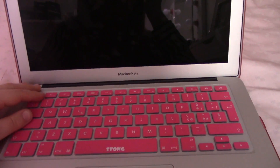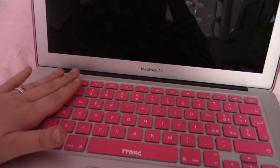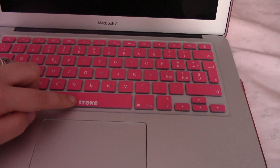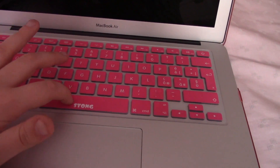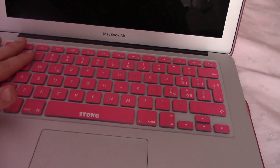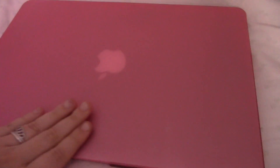Approfitto per farvi vedere il computer — non ve l'ho mai fatto vedere qui sul canale. È il MacBook Air. La Marta mi prende in giro perché dico AIR. Ho messo la cover sulla tastiera, rosa, basta che si appoggia sopra per proteggere i tasti. Penso che la marca sia Stong. Dalle foto non c'era questo stemma qua, ma l'importante è che mi protegga la tastiera. Il computer è grigio e sopra ci ho messo la cover rosa, tutto in pendant.